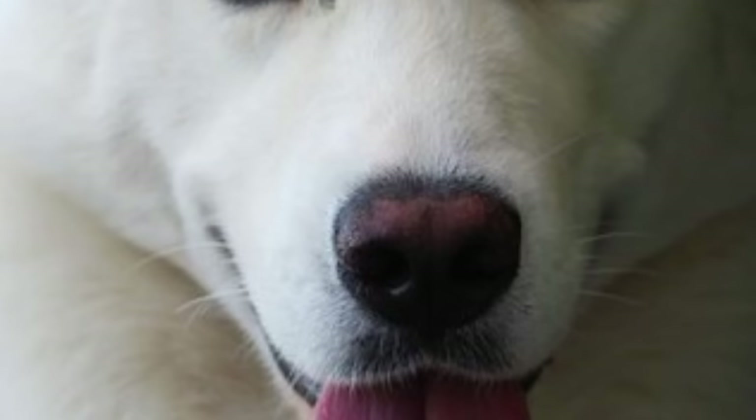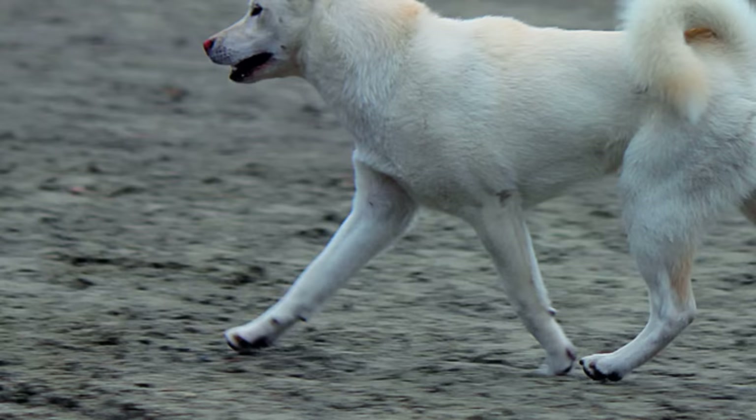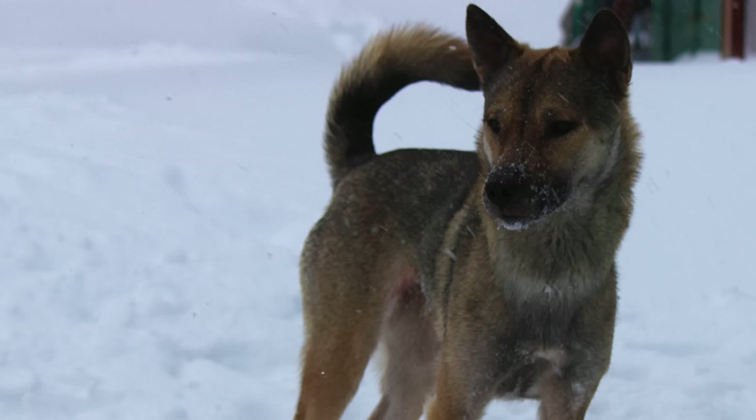Number four: Kishu Inu. All the dogs in this video are skilled hunters, but the Kishu is probably the one used most in modern day hunting. They are intelligent, brave, and independent, but also quite impulsive. They love being active and outdoors and are always ready for any kind of adventure — but be careful, their intelligence and high problem-solving ability makes them excellent escape artists.